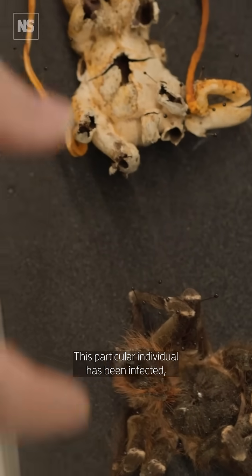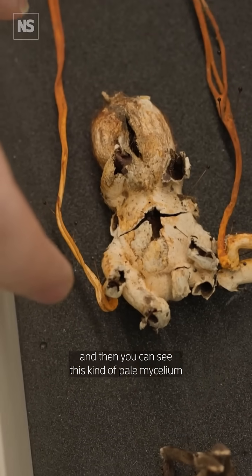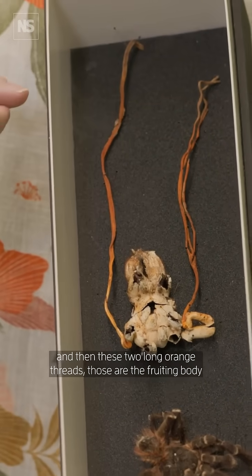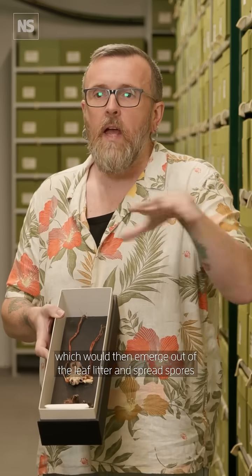This particular individual's been infected, had all of her insides eaten out, and then you can see this kind of pale mycelium over the outside of the exoskeleton, and then these two long orange threads — those are the fruiting body. They're kind of like a very simple mushroom which would then emerge out of the leaf litter and spread spores to infect other tarantulas.